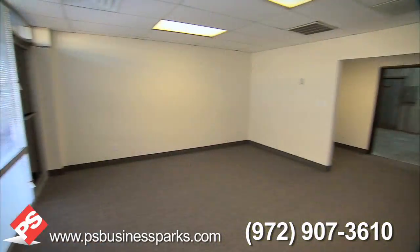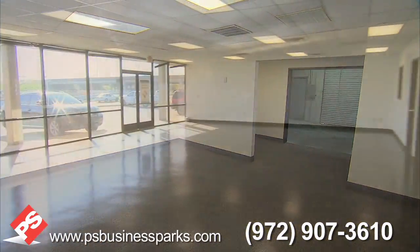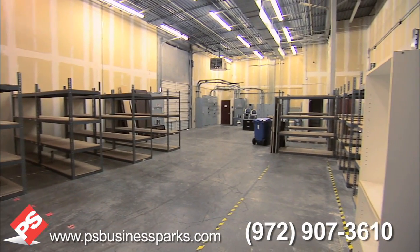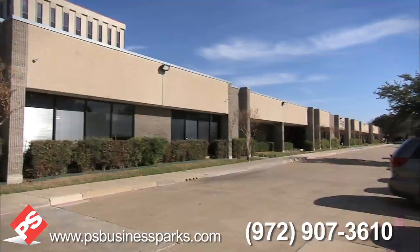PS Business Parks owns over 2 million square feet of office, flex, and warehouse space located along major thoroughfares in the Dallas Metroplex.